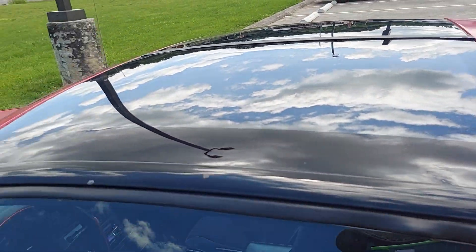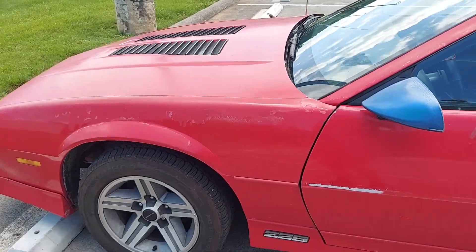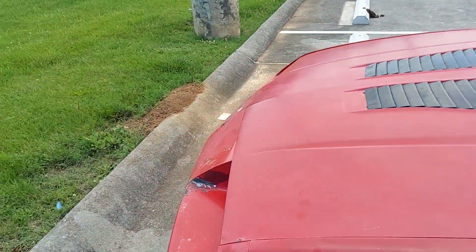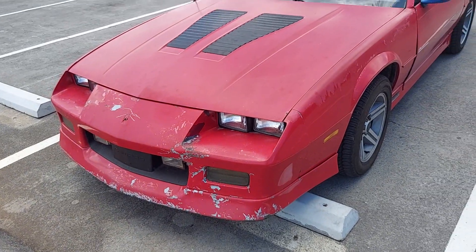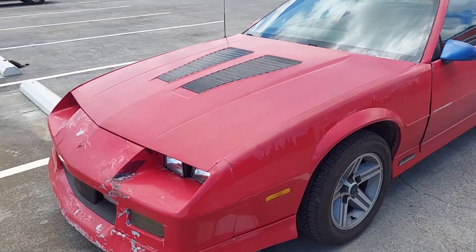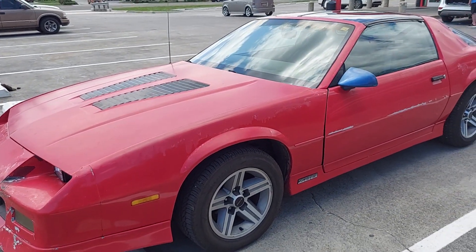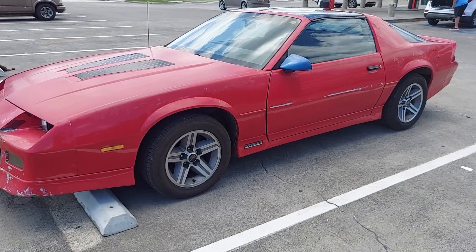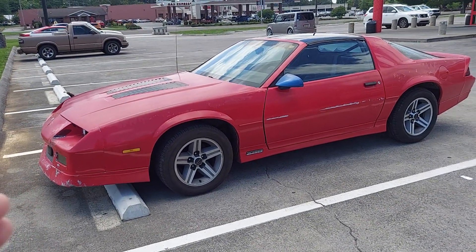T-top car. He's slowly but surely fixing it up. Good-looking car. This car sat for years — I think it was under a shed or carport — and he's slowly but surely kind of fixing it up a little bit.